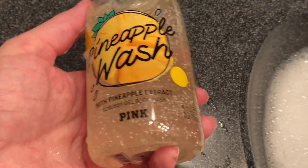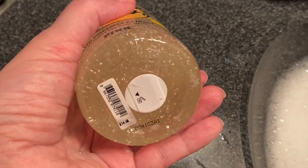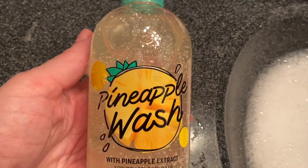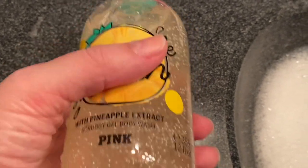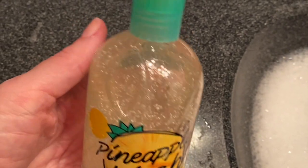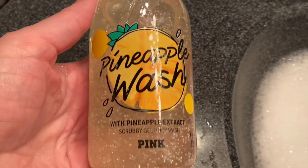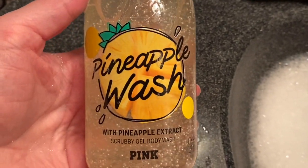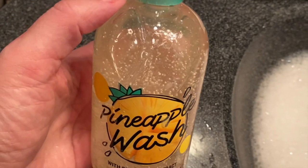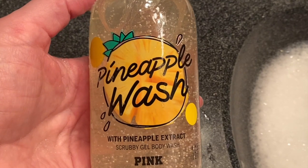Love the packaging. These are actually $14.50, but I got this for five dollars because they were doing two for $20 and then I had a $20 off $50 coupon, so a really good deal for me. If you've tried the pineapple wash with pineapple extract from Pink, let me know — I'm curious to hear your thoughts on this. Thank you so much for watching my sink demo. See you guys later, bye!